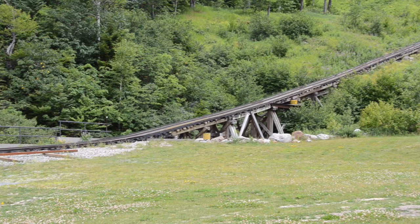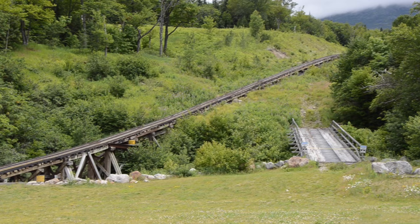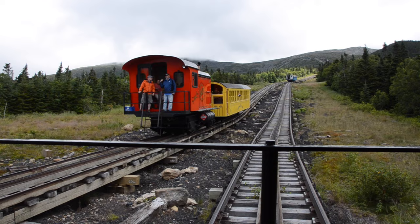The average grade on the railroad is 25%. However, at a point called Jacob's Ladder, we are at a 37.41% grade. The total journey is 3.25 miles.